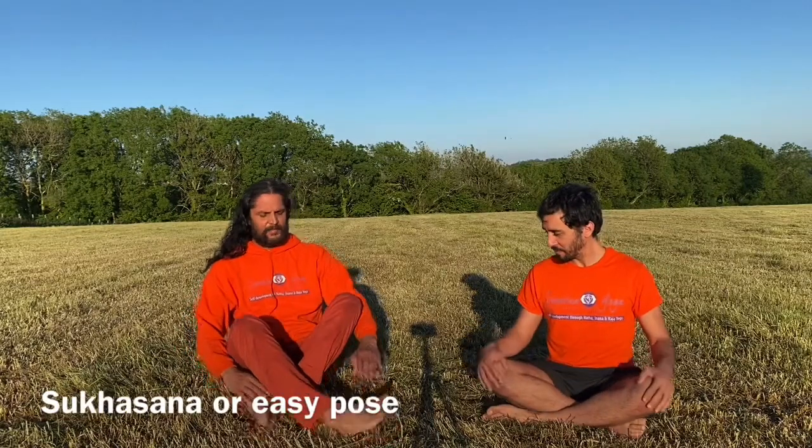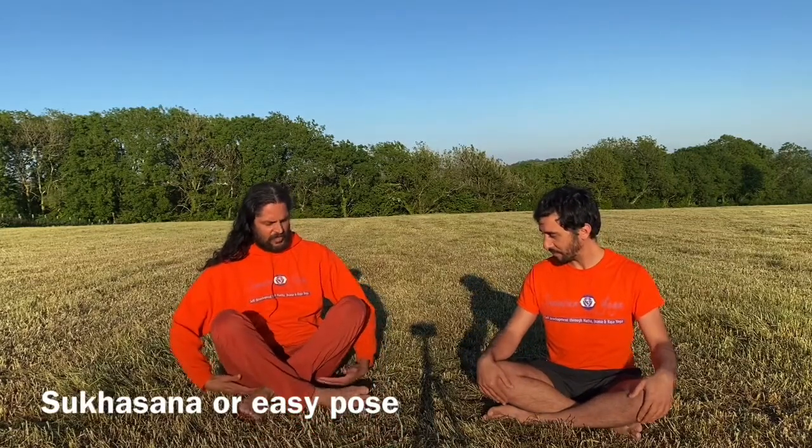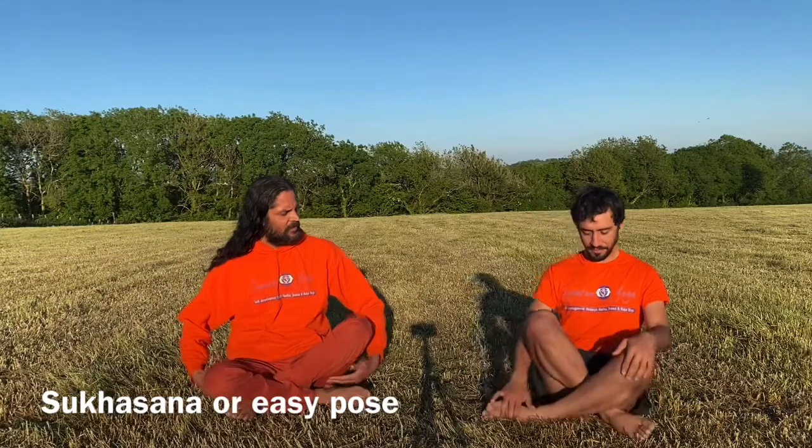The first posture — as you can see we are both already in it — is where you take your legs slightly forward and bring your feet in, so your feet go under both thighs, crossing to the side. In doing so you cross your Surya and Chandra, your right and left energy.